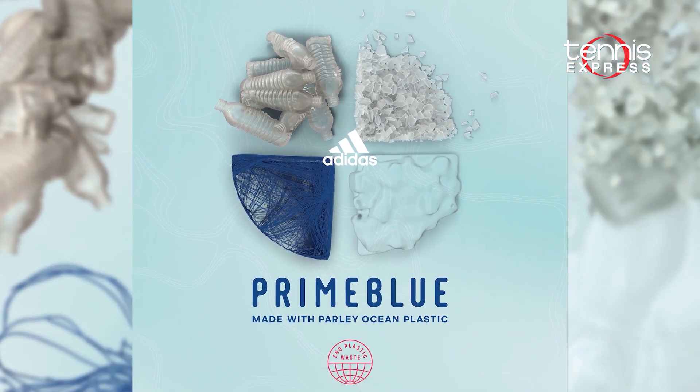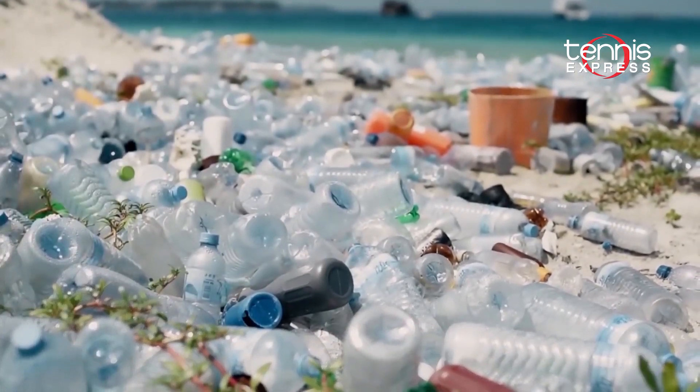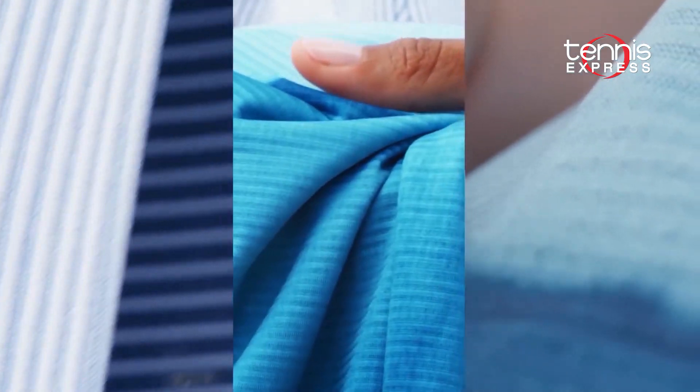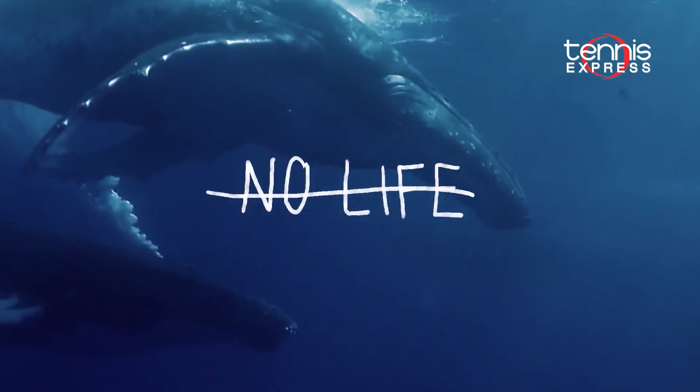For the French Open, Adidas has fashioned the Prime Blue collection, which is made out of Parley Ocean Plastic. Parley Ocean Plastic made its debut on the court last year at the Australian Open. It is recycled plastic intercepted at coastal communities for a better, safer, healthier world.